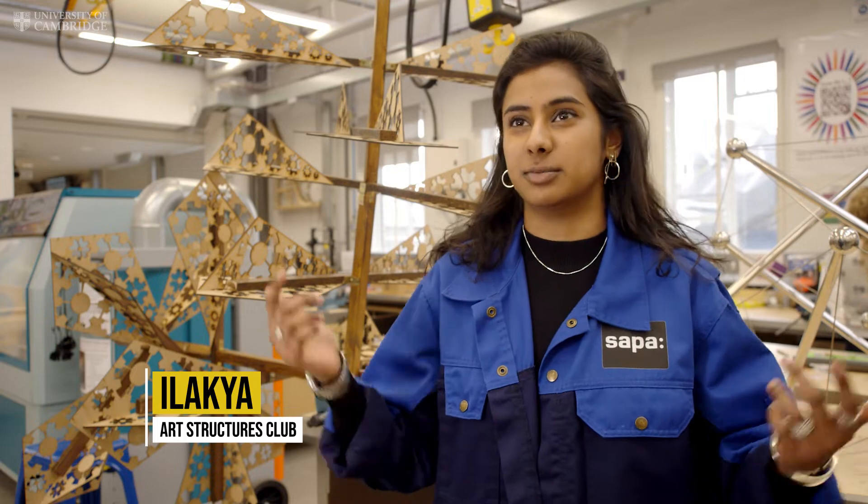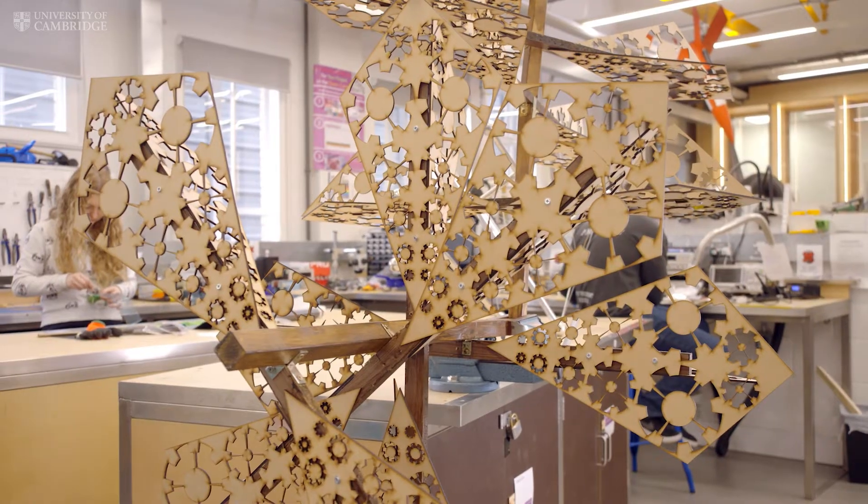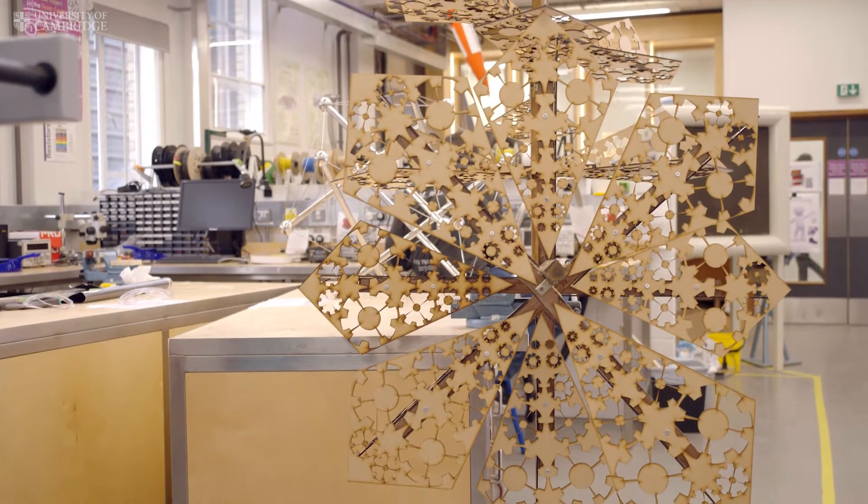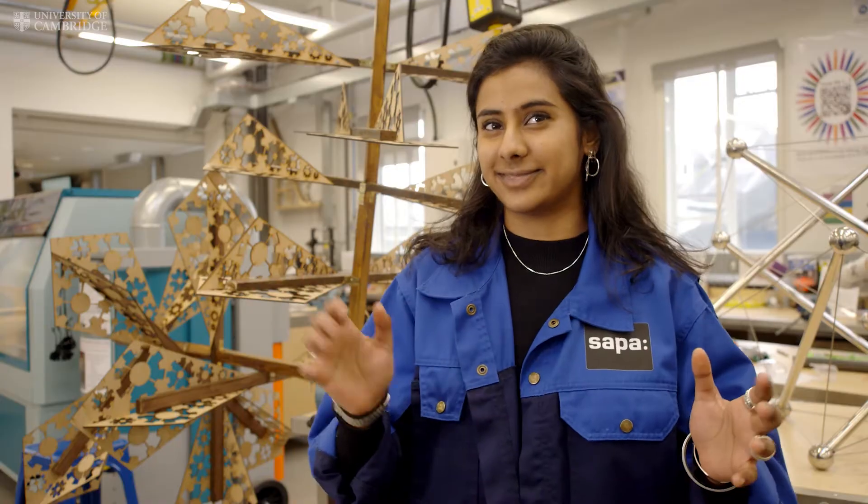We were commissioned by the department itself to create some Christmas decorations for the foyer. If you look at them from any other angle you can't really tell that they're snowflakes, but if you stand directly underneath them it fits.